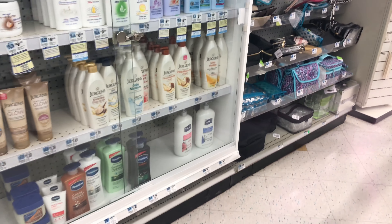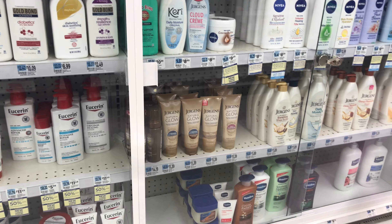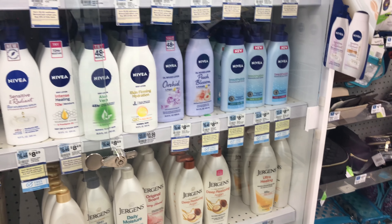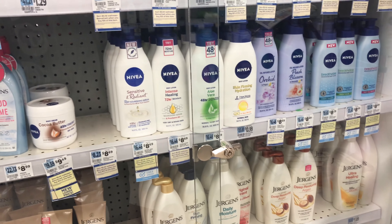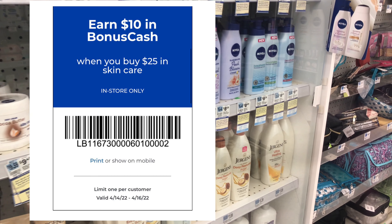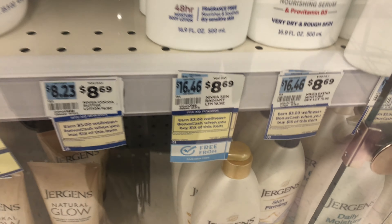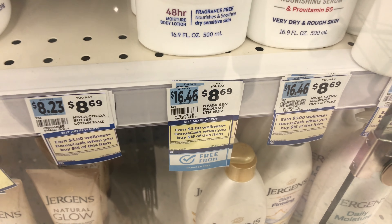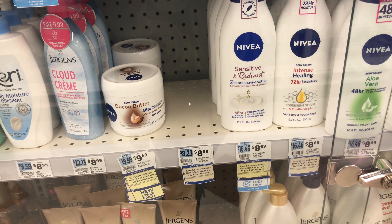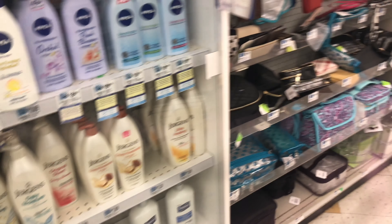Alright, before we go over that receipt, let's take a look at my second transaction. I'm inside a different store because I was looking for items the other store didn't have. I'm going to build this transaction to use the ten dollars off of fifty. In addition, there's a new promotion for ten dollars bonus cash when you spend twenty-five dollars in select skincare products. I'm interested in the Nivea promotion because we also have a monthly deal — the Nivea promotion is spend fifteen dollars and get three dollars bonus cash.